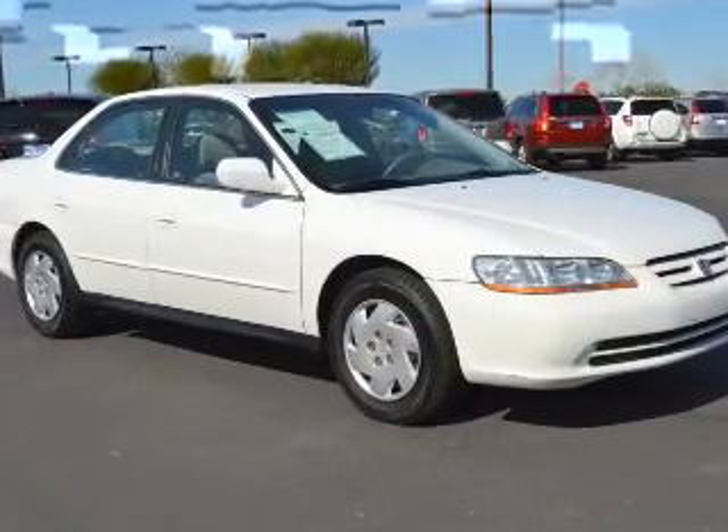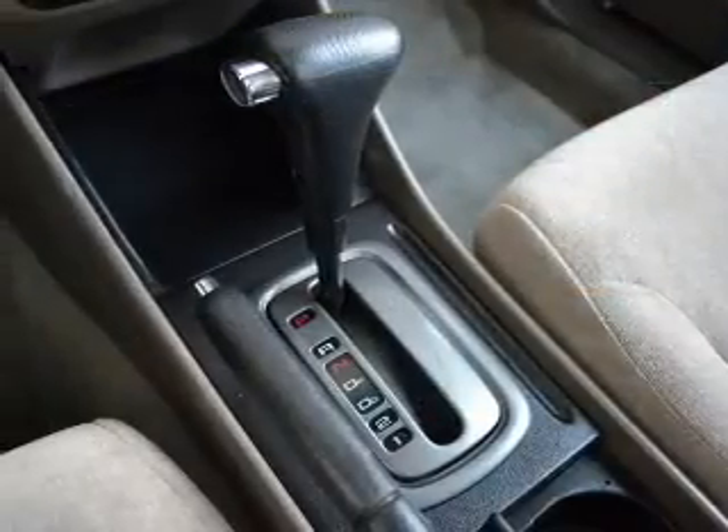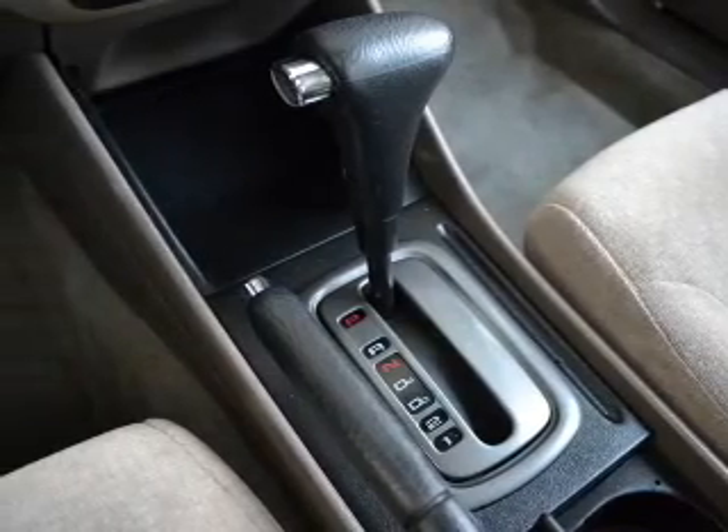power windows, cruise control, and AM-FM stereo with a CD player, power mirrors, power steering, and adjustable tilt steering wheel.